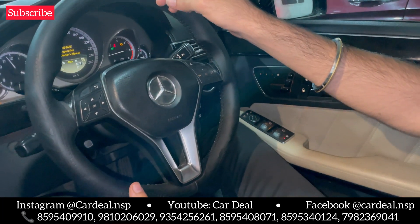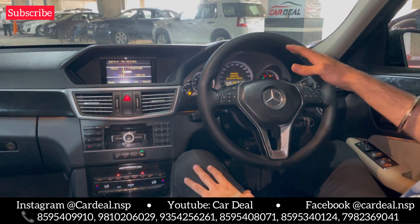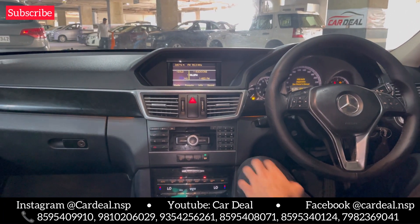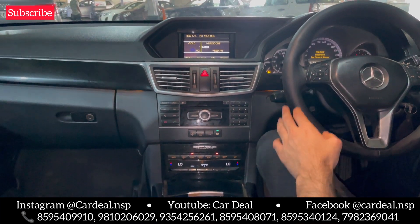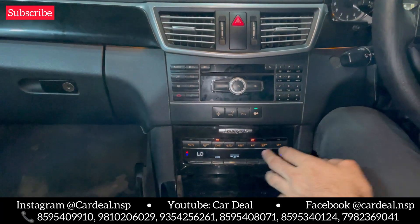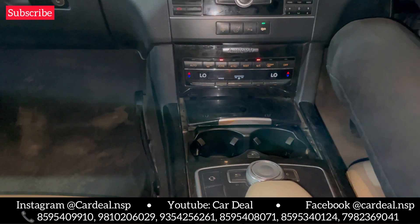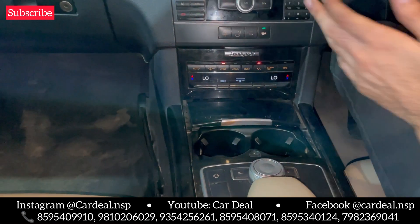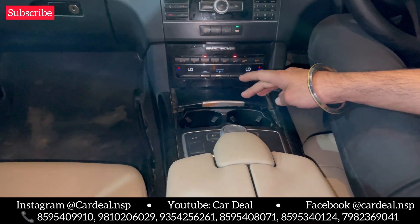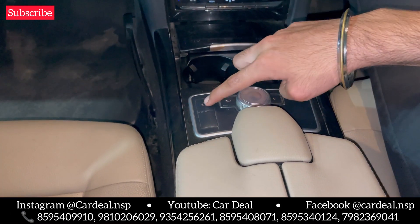The car is in new shape. On the odometer, we have only 70,000 km. There is a digital meter where you can see all the car details. On the front, you will get the infotainment system, company-fitted controls, and dual-zone climate control — you can set both driver and passenger sides independently.